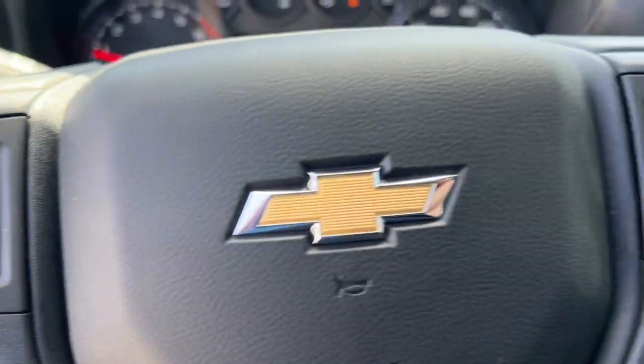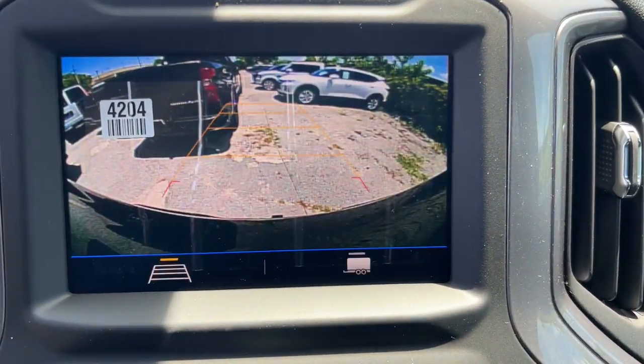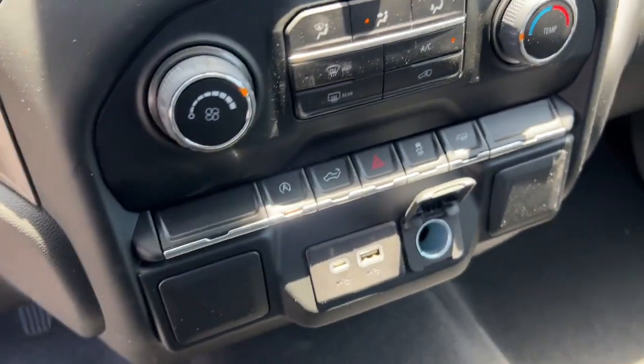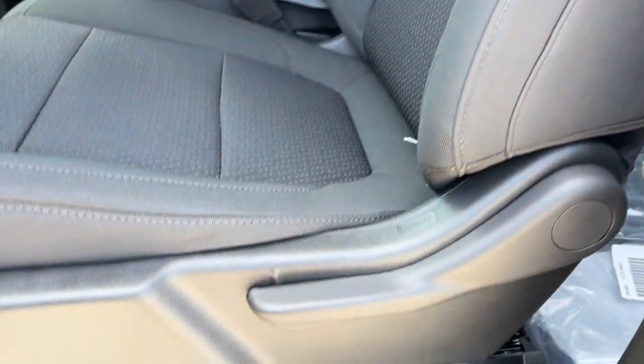Keyless entry, electronic stability control, aluminum wheels, trailer hitch, intermittent wipers, tire pressure monitoring system, trip computer, power windows, power door locks, four-wheel disc brakes.